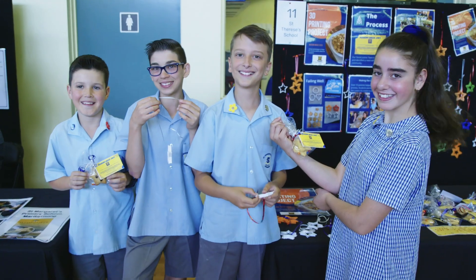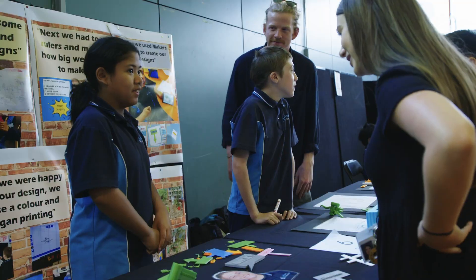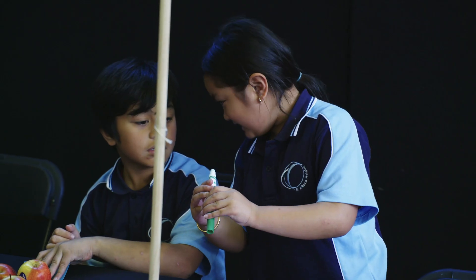I guess for us it's about how can we bring the kids together — maybe a vehicle to get the kids collaborating — but yeah, they're just genuinely so happy and excited to be using it.